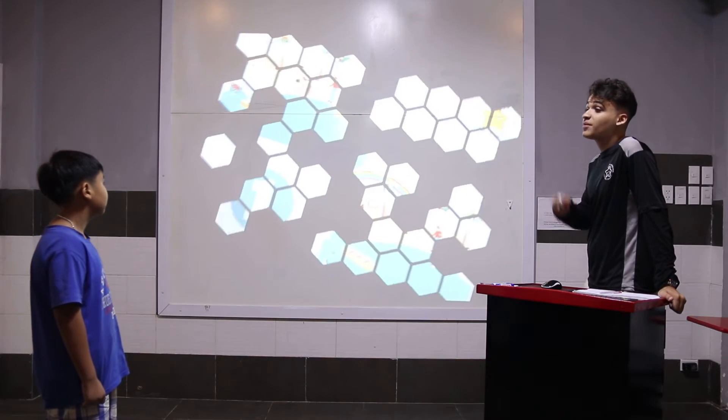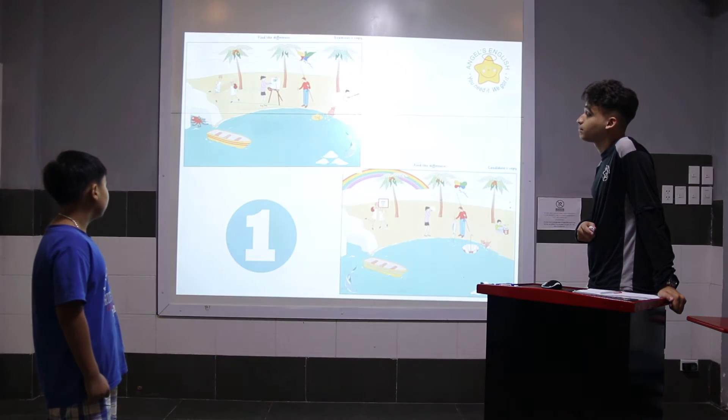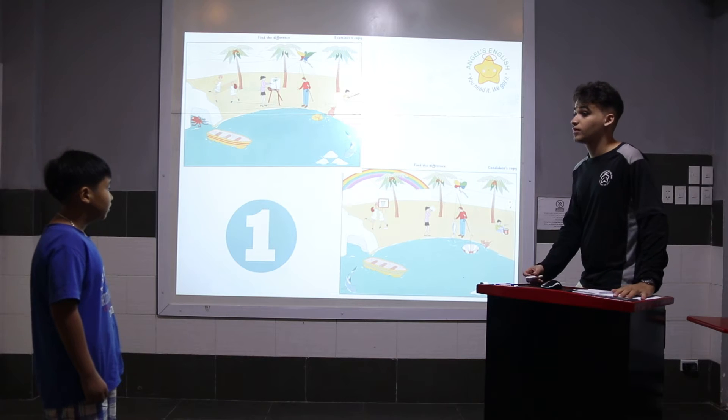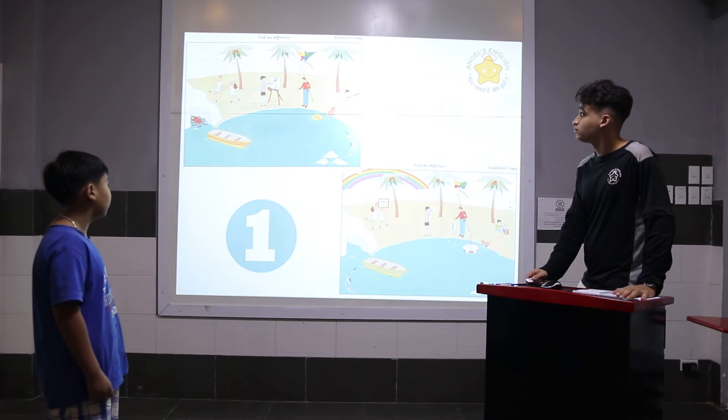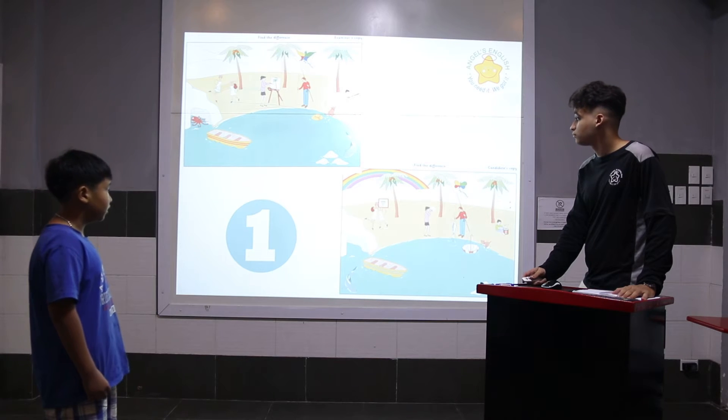There are 14 differences. Can you tell me three of the 14 differences? In the picture one, he's had the rainbow. In the picture two, he's had the rainbow. In the picture one, the two girls are playing volleyball. In the picture two, two girls are playing basketball.